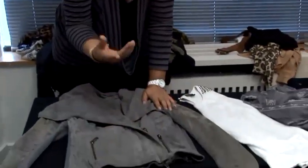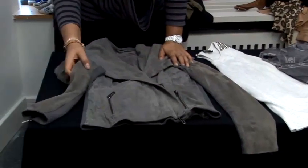My second piece of advice would be to go for a really neutral colour. I tend to stay away from really light shades, but if you are going to go light, something like this grey works really well because it's not going to show up every piece of dirt.